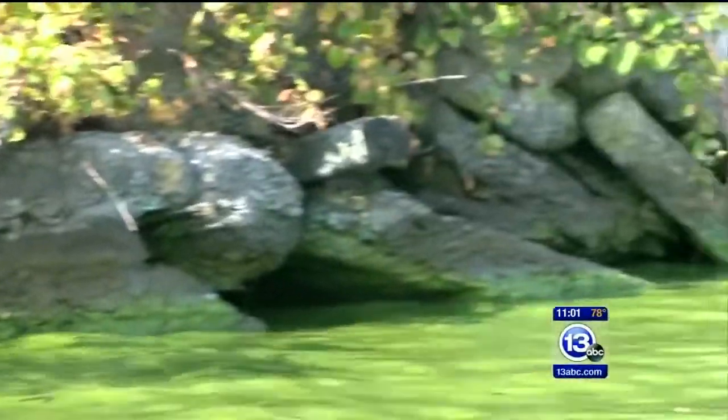Charter boat captain Paul Pachalski says the recent weather is just fueling the fire, adding that it's no surprise the river looks the way it does. 47% of all the phosphorus that comes into Lake Erie comes through this river.